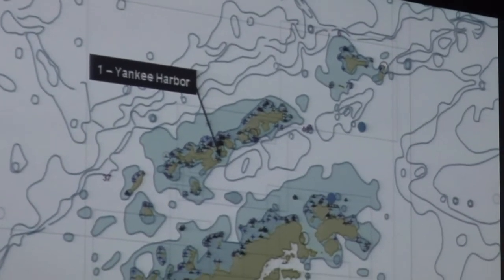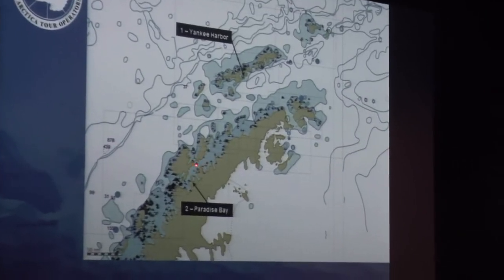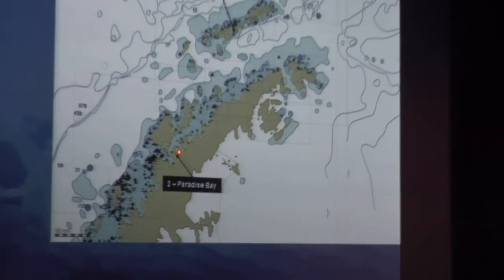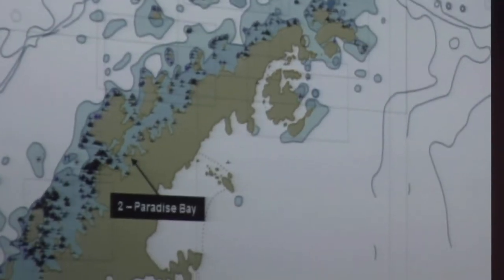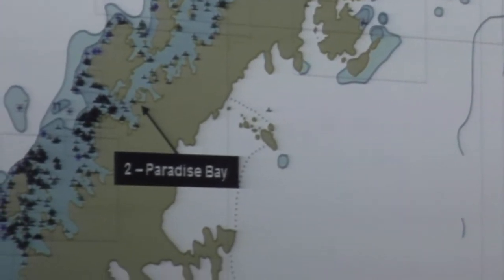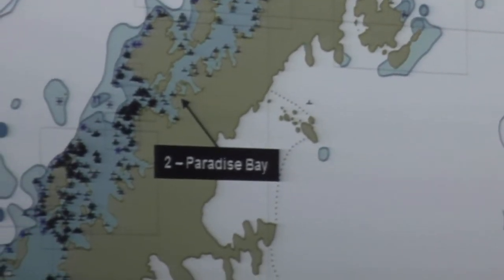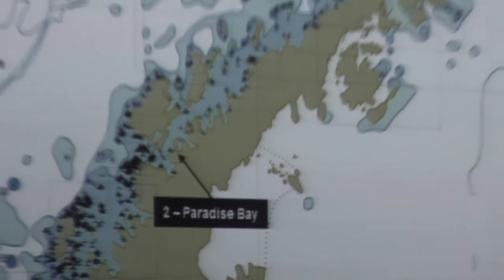As we were going south, we passed a group of islands. The weather was not good; we didn't find any shelter. Then we went into Paradise Bay and the sun shined out for us. We had the typical four-season day: rain, sun, wind, and then more snow again. The whole four seasons happened as we cruised with our zodiacs in Paradise Bay.